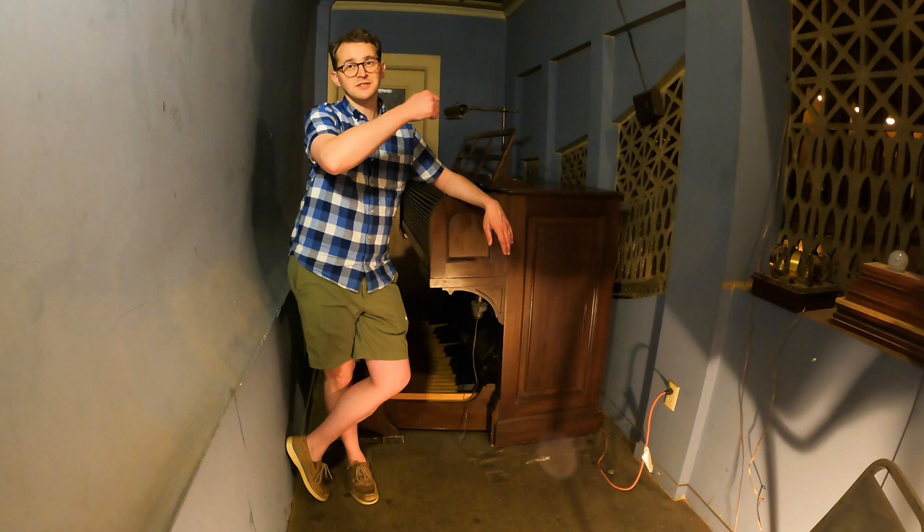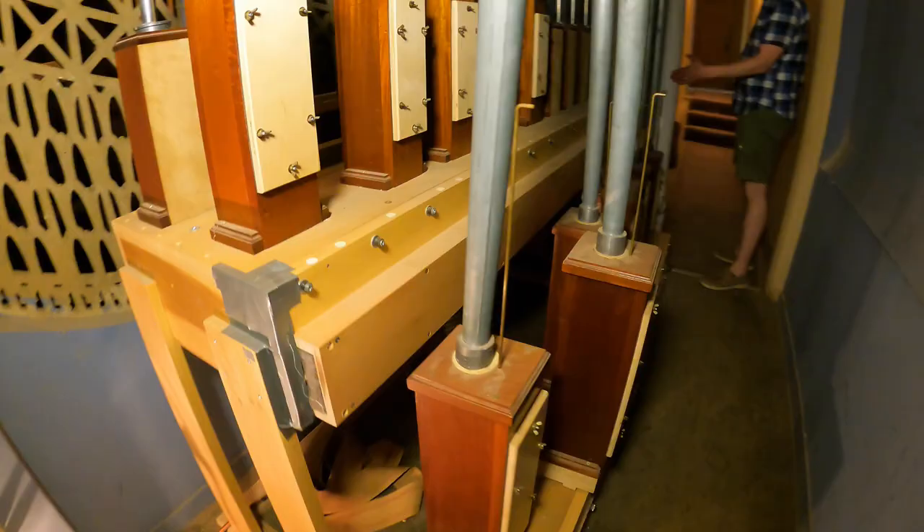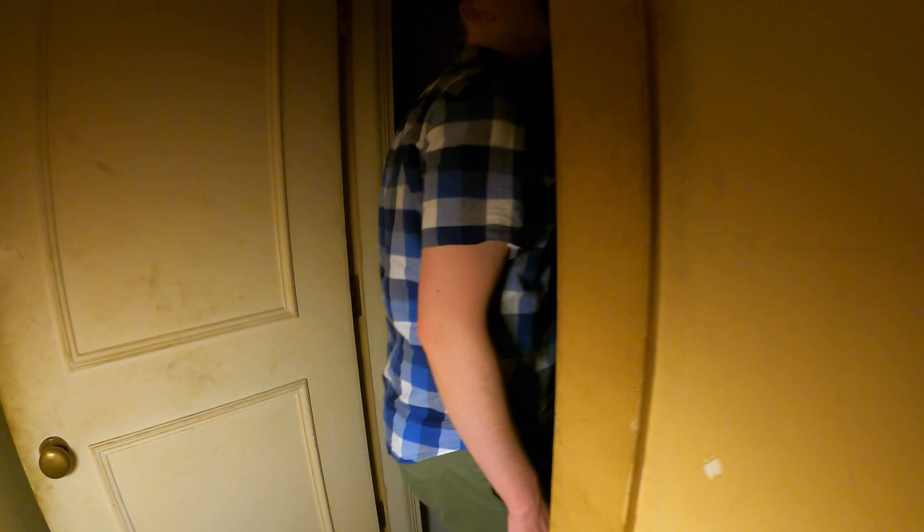Over there you can see the bottom of the 32-foot reed that was added - we did not include that on our tour. It's not currently winded - it's having some issues. That was an addition done in 2000 by Mark LeClair. So we're going to climb some ladders and get up to the organ chamber. Up another set of stairs gets us to the level of the organ chambers - we're almost there.